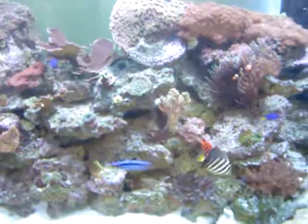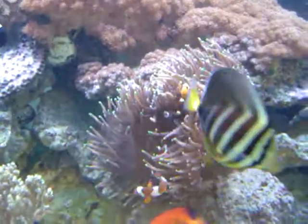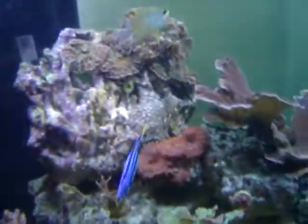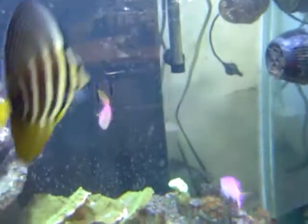In there we have an assortment of fish: a beautiful flame angel right there, and my favorite is the parrot blue. And of course no tank would be complete without Nemo and his father and of course Dory — that's a children's favorite right there. We also have a sailfin tang, yellow and black stripes, and a beautiful purple fish right here — I can't think of the name off hand.